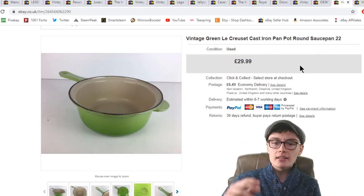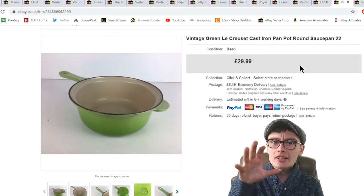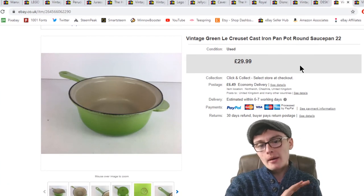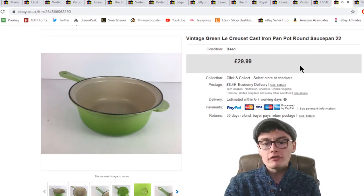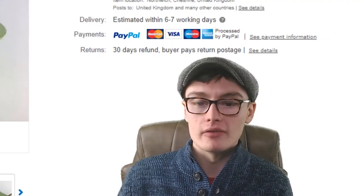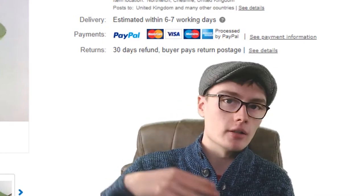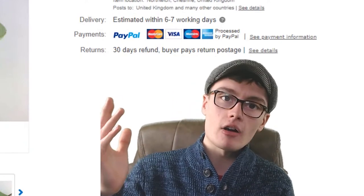Next, a green Le Creuset cast iron round saucepan, number 22. I had it listed at £29.99 but accepted an offer of £20 plus postage. I paid £4 for it not too long ago in a charity shop. Still really happy — £4 into £20 — just wanted to get it gone, get my money out and reinvest it.